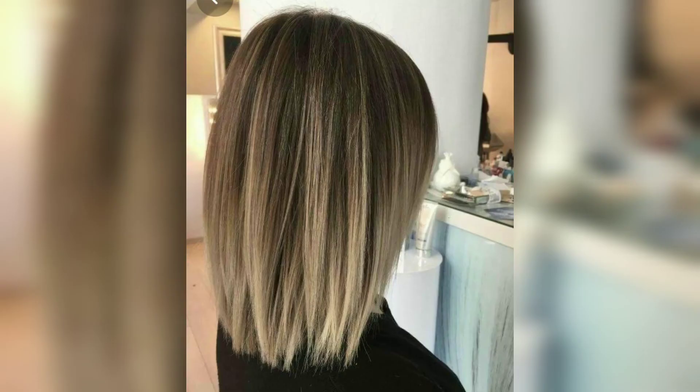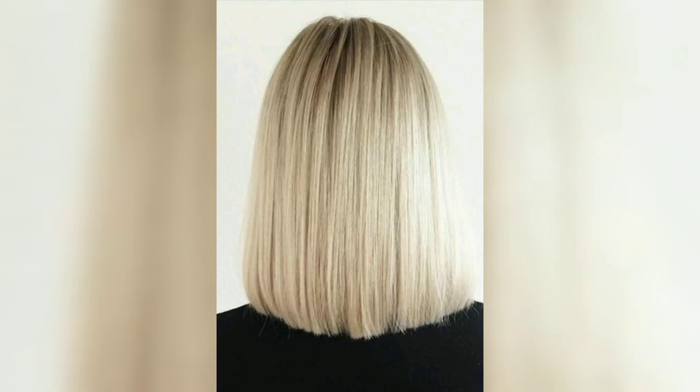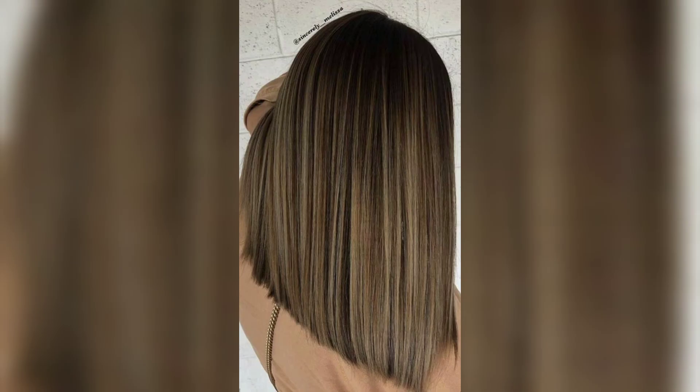A long haircut with combed-out layers will have a more polished appearance and you will look put together, thanks to your sensuous waves — especially if you choose a delicate color with perfectly coordinated darker roots and alternating highlights.